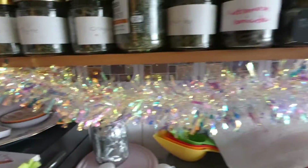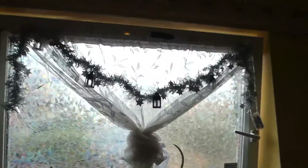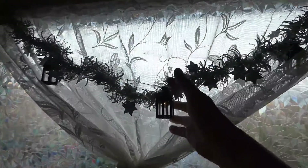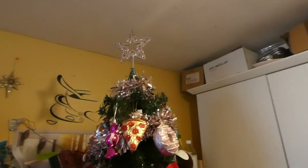Let's jump into showing you the decorations in my kitchen. You can see we have lights and tinsel there, and then we go over and we have lights and tinsel there, and we have tinsel and lights here — and then we have lights and tinsel here along with our tree.